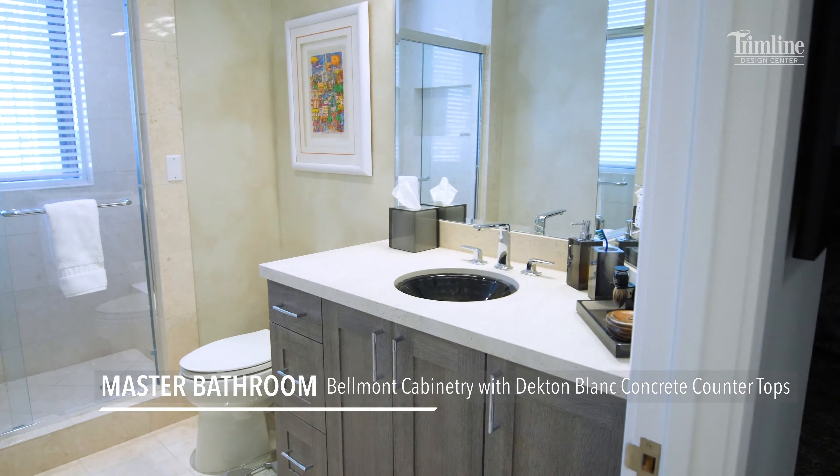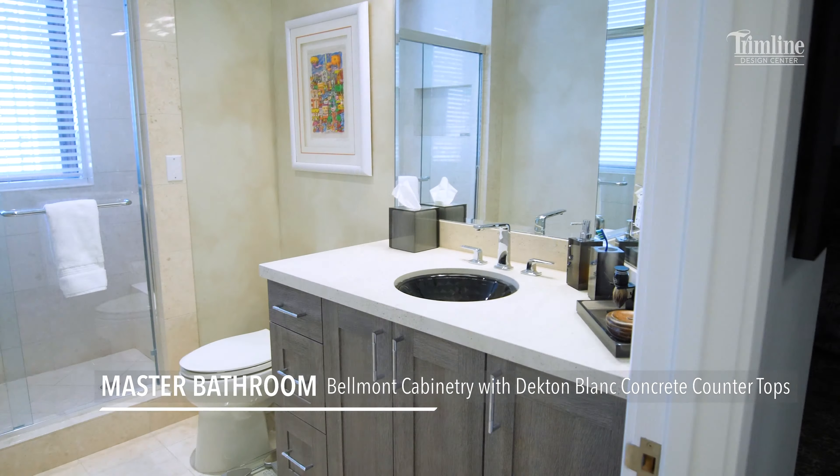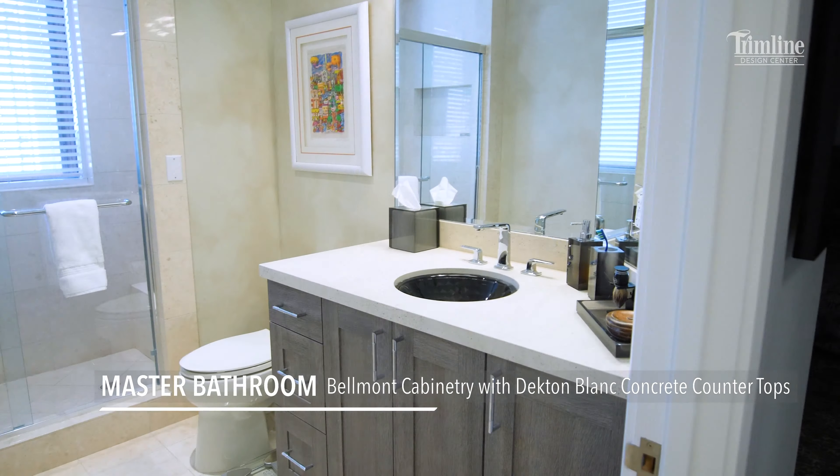What led us to this kitchen for your client? Well, we came in with my client who really wanted a very contemporary look, and originally we started looking at flat slab doors, but then decided that we wanted to have something of interest in the upper cabinet, so we went with the inset panel door, and then you suggested that we look at a texture for the lower portion, and so we came up with this dual finish.